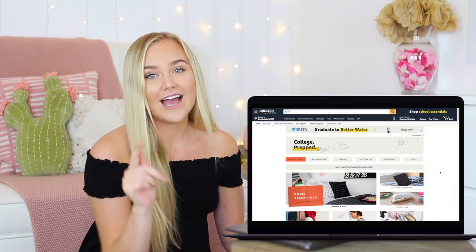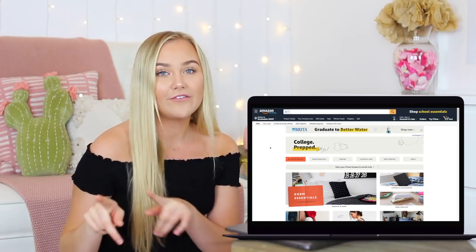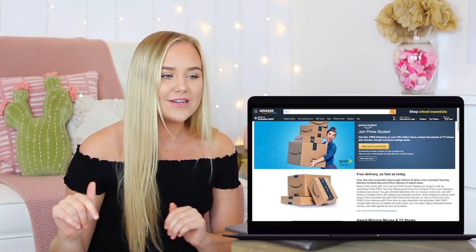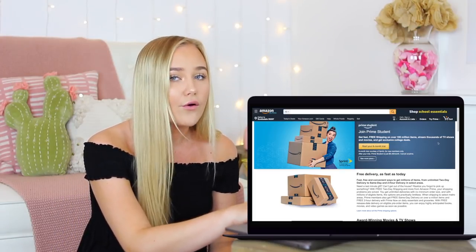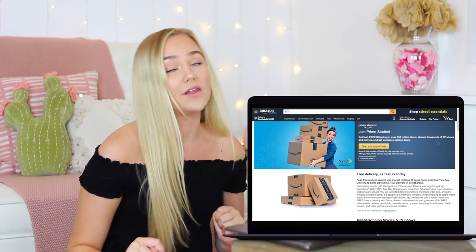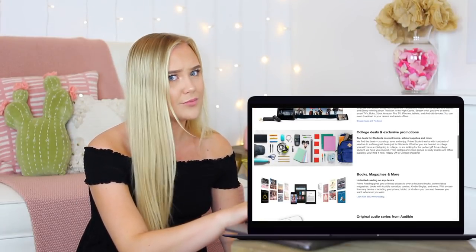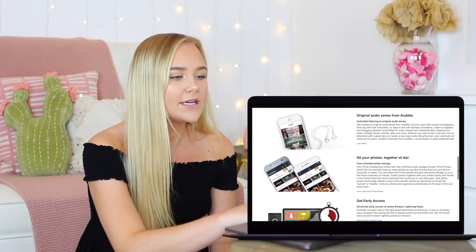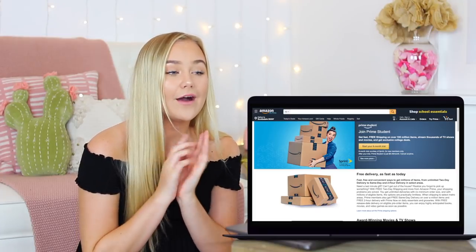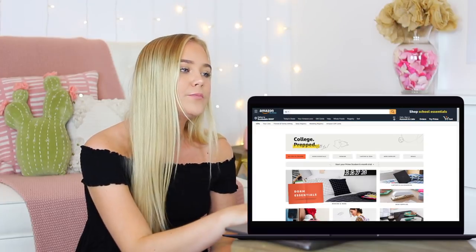I do have a Prime account but I logged out so you guys don't find my information. If you guys don't have a Prime account, Amazon has a Prime Student account so you can get a six-month trial — which is the best thing I've ever heard. You get free fast delivery, you can stream media, there are books, magazines, and audiobooks. A Prime account is actually like an essential for college. I should have put that in my must-haves video.